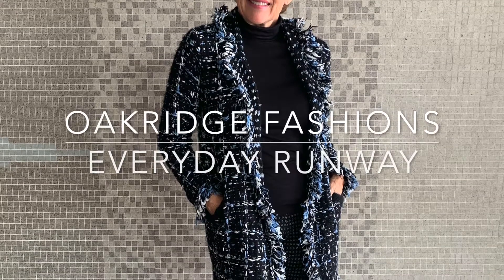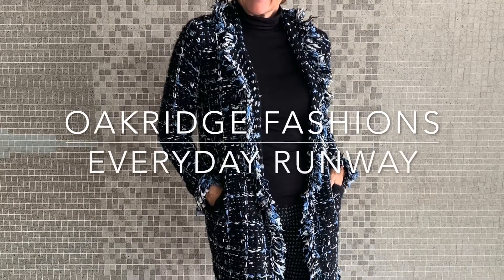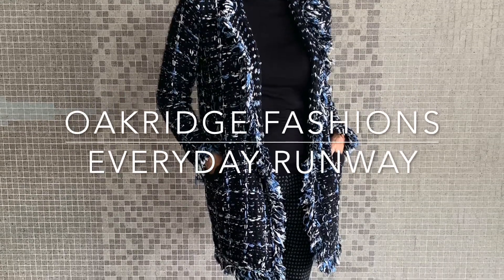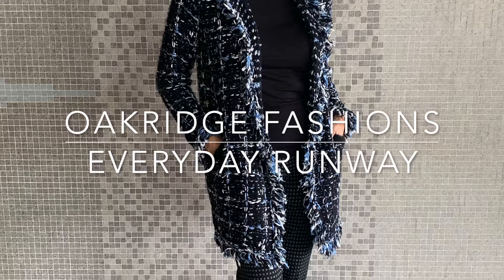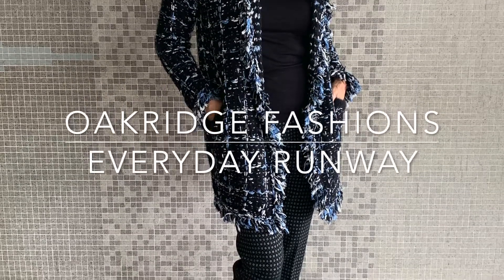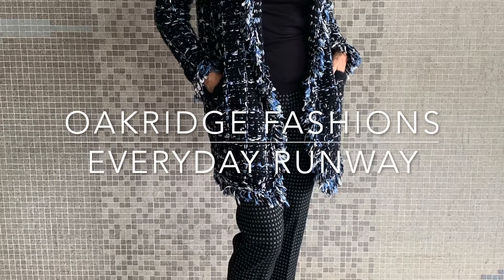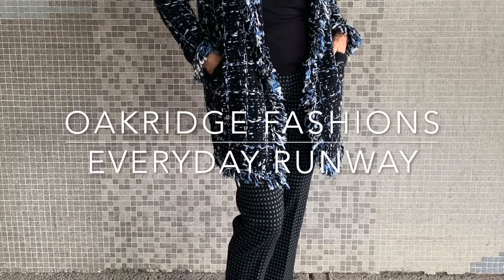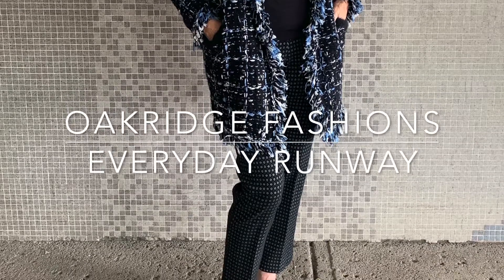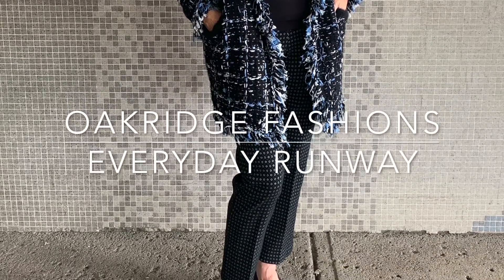Welcome to Everyday Runway at Oak Ridge Fashions. Ladies, it's officially sweater weather. The air is crisp and the idea of wrapping up in a soft sweater just feels right. So this week we've put together a collection of different kinds of sweaters — different price points, different lengths, different looks — so you can dabble and find the one that feels right for you.